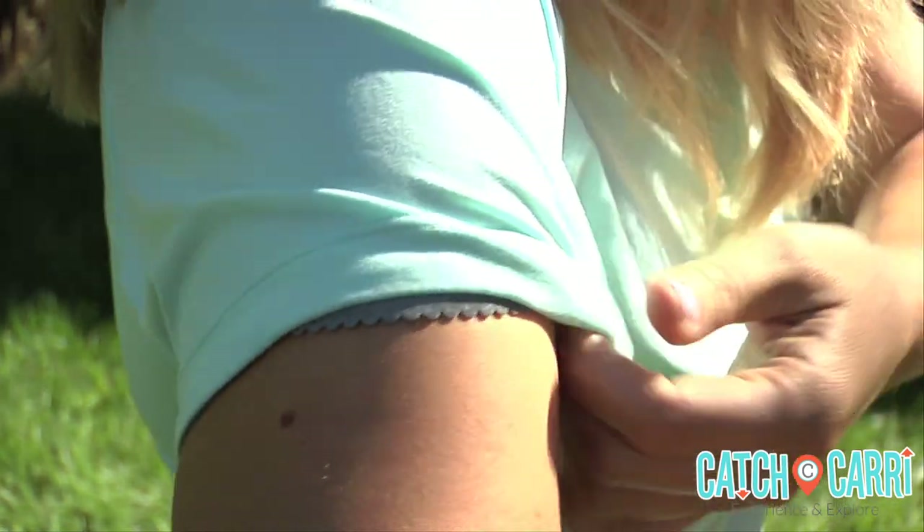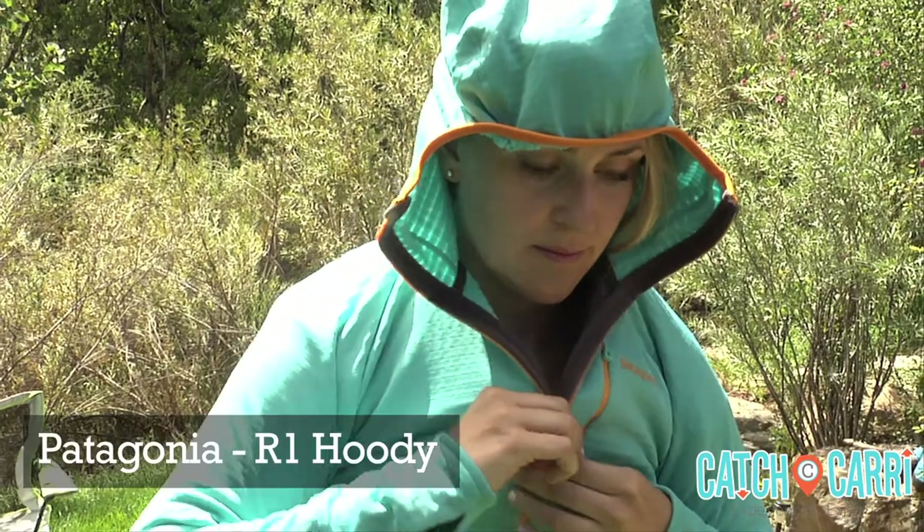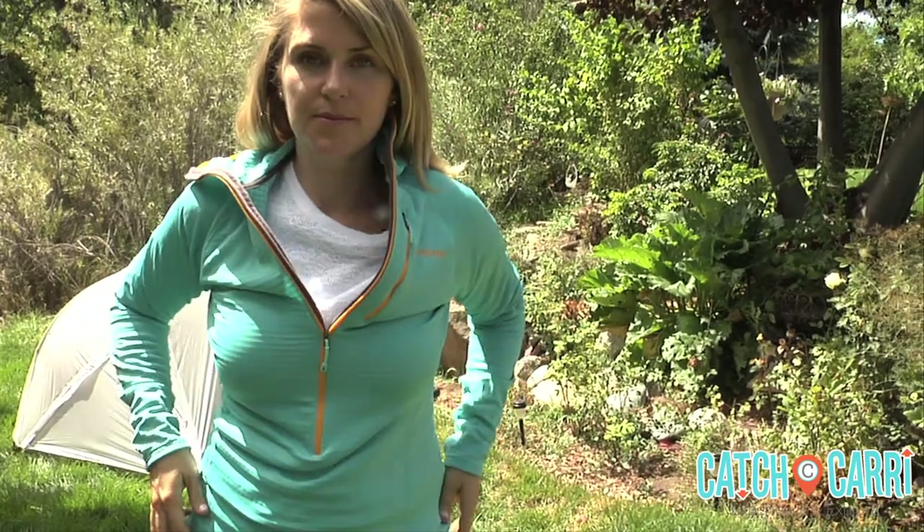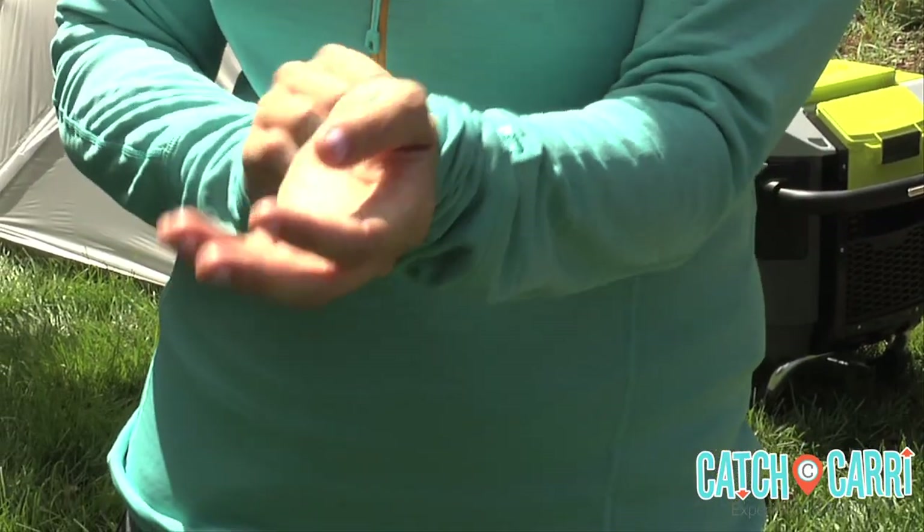The R1 Hoodie from Patagonia is a wise wardrobe investment. It's made from Polartec, which is safe for your skin but bad news for any odor-causing bacteria. When we start to feel cool, we pull on the balaclava fleece hood. When we start to get warm, we slide the front zipper down or roll up the sleeves, complete with thumb holes. The zipper chest pocket is perfect for stashing smaller essentials.